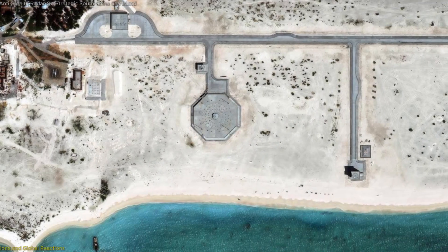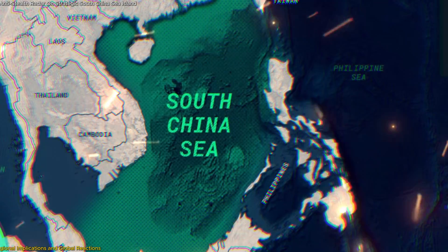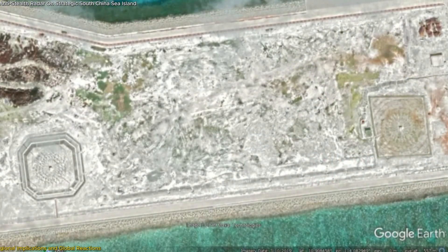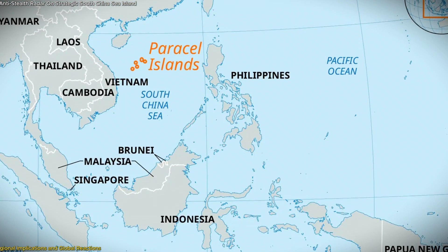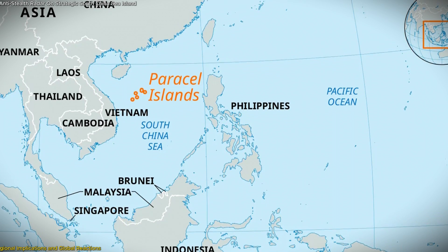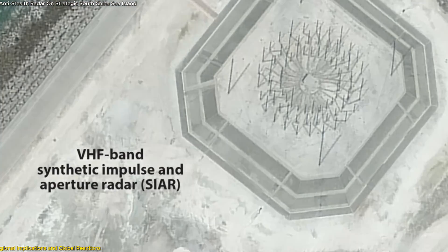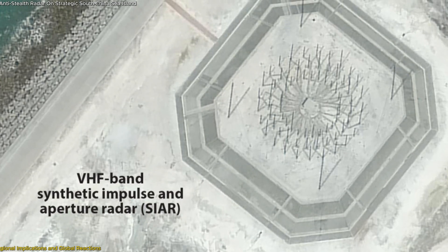The radar installation on Triton Island isn't just a regional affair — it has far-reaching implications that resonate across the South China Sea and beyond. For neighboring countries like Vietnam, this advanced radar system near its exclusive economic zone represents a direct challenge. Vietnam, which has its own claims over parts of the Paracel Islands, sees this as an encroachment on its territorial waters and airspace. With the ability to detect Vietnamese air and sea movements, China's new radar could limit Hanoi's ability to operate discreetly in the area, raising tensions.